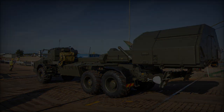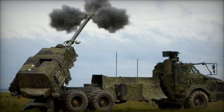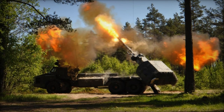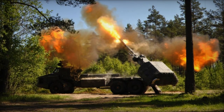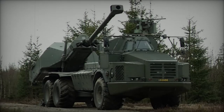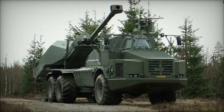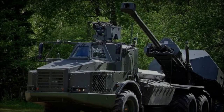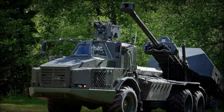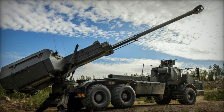The Archer howitzer, officially known as the Archer artillery system, is a sophisticated self-propelled gun system developed by BAE Systems Bofors in Sweden. Designed to provide highly mobile, accurate, and rapid artillery support, the Archer is primarily intended for indirect fire support for ground forces. The system features a 155mm caliber gun with a barrel length of 52 calibers, approximately 8 meters. It is compatible with a broad range of NATO-standard 155mm ammunition, including high-explosive, heat rounds, Smart 155, Excalibur, and Bonus rounds.